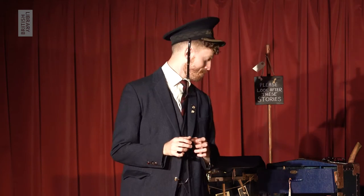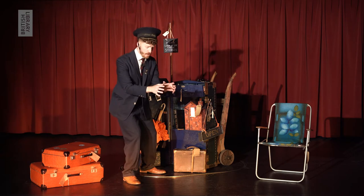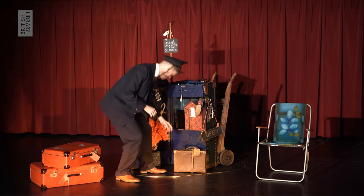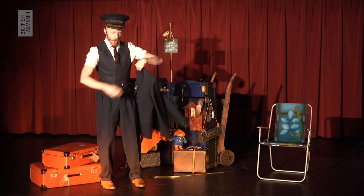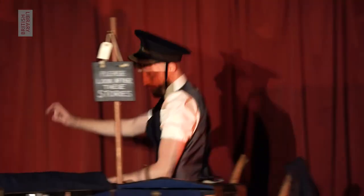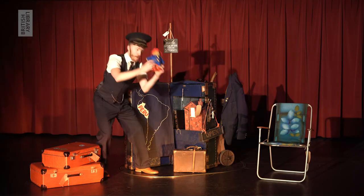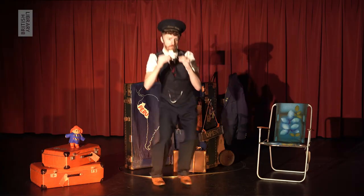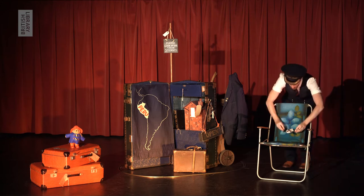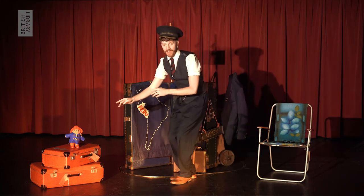I think the best way for me to show you what I mean is with an example. And the first lost property in question is a bear — a little bear who was found sat alone on the station platform. A bear called Paddington. Paddington grew up a long, long way from here, in a place called Peru. That's in South America.